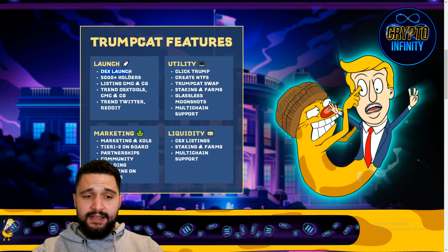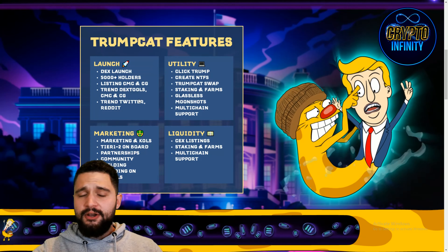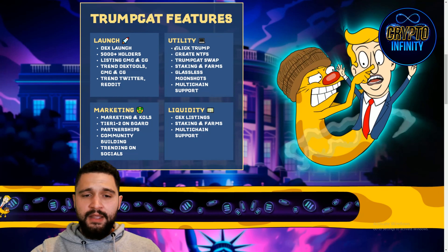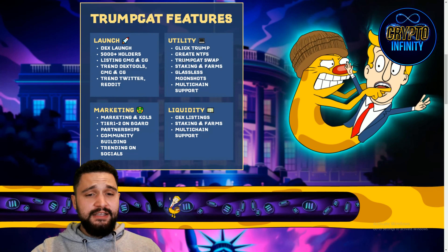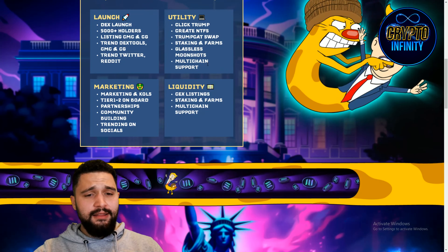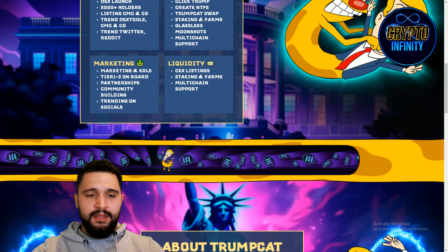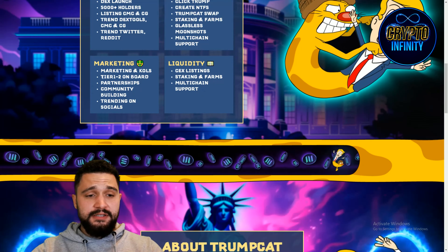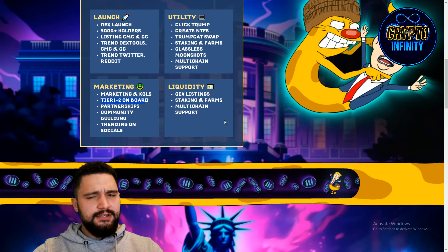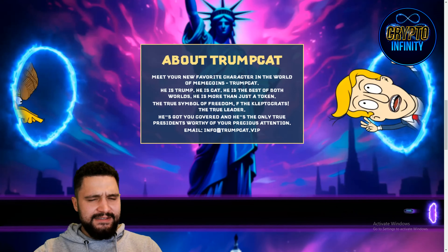For the token launch there will be a DEX launch, 5,000 holders, listing on CoinMarketCap, CoinGecko, trending on DEX Tools, and trending on Twitter and Reddit. Utilities of the project include Click Trump, Create NFTs, Trump Cat Swap, Staking and Farming, Glasses, Moonshot, and Multi-Chain Support. Marketing is top-notch with Key Opinion Leaders Tier 1 and 2, onboarding partnerships, community building, trending on social media, liquidity, CEX listings, staking, farming, and multi-chain support.